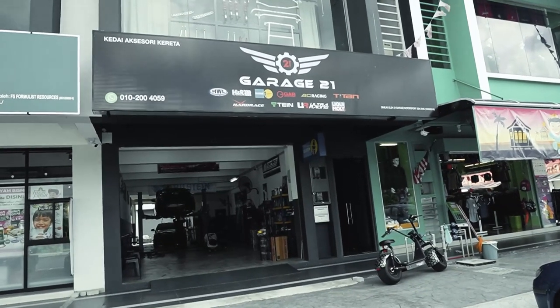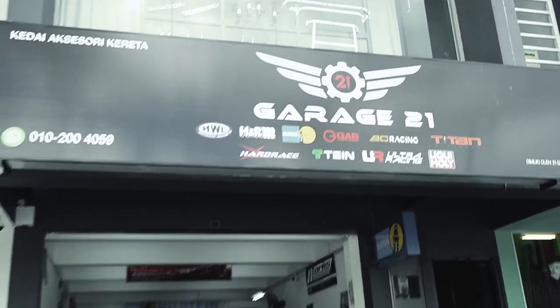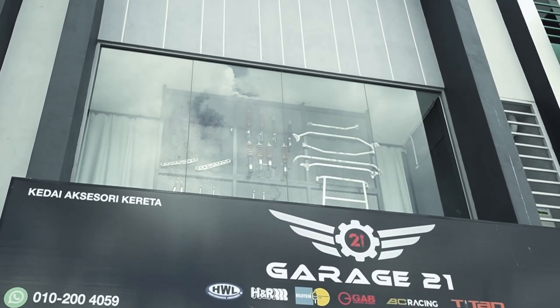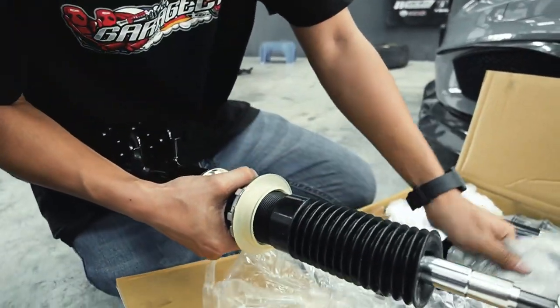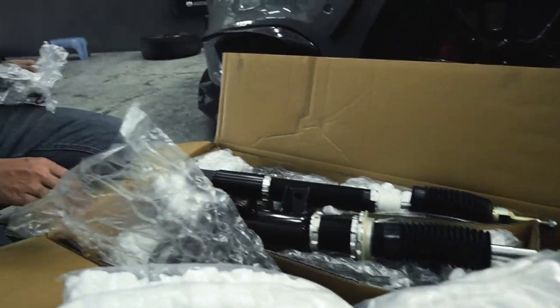Garage 21 is quite a new shop, as you can see from the signboard. It's not only the workshop here — up above there's a showroom, so later I'll bring you all up to see. So this box here — roughly how much, boss? 4,000 plus? Yeah, one set 4,000 plus.